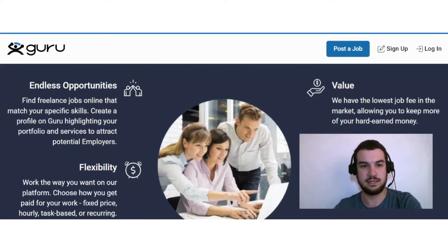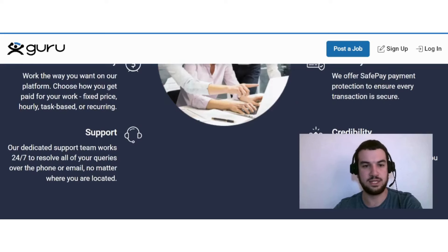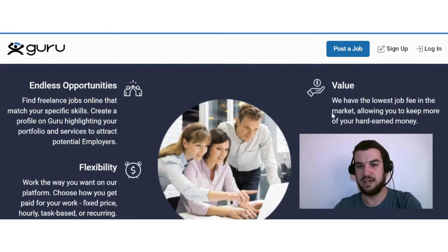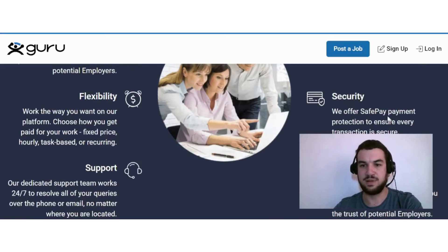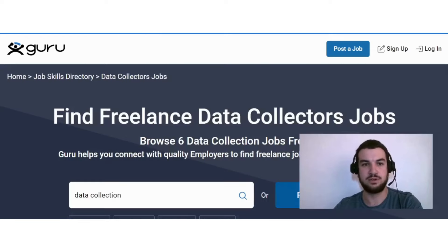Over two million freelancers choose Guru for its endless opportunities — you can find freelance jobs matching your specific skills and create a profile highlighting your portfolio. There's flexibility in how you get paid: fixed price, hourly, task-based, or recurring. They offer 24/7 dedicated support, the lowest job fee in the market so you keep more of your earnings, and safe payment protection with ID verification to build credibility with employers.